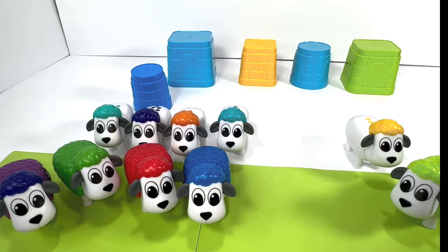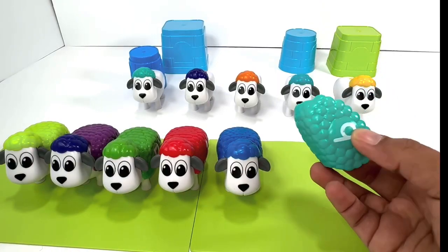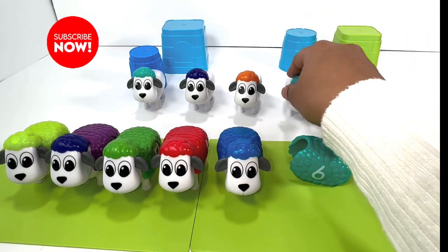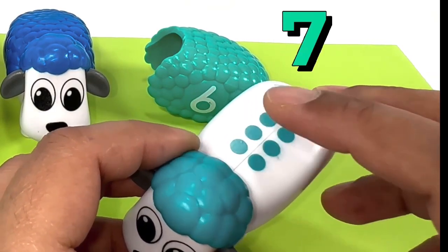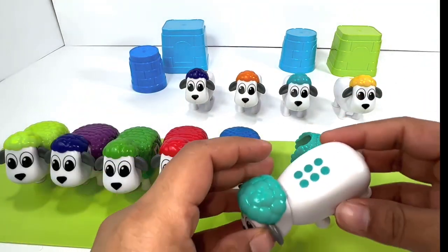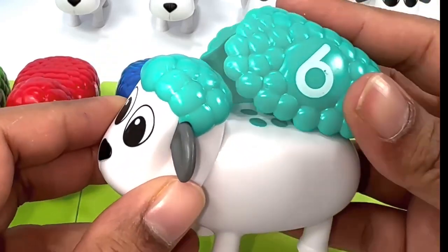Do you want to see what's hidden inside the yellow cup? Let's see — it's a number six. Do you see any sheep that has the matching number six? Looks like this one. Let's check the dots: one, two, three, four, five, six, seven. Nope, that can't be the right one. Let's check another one: one, two, three, four, five, six. Yes, we found the right one! Let's snap it.